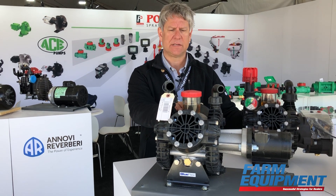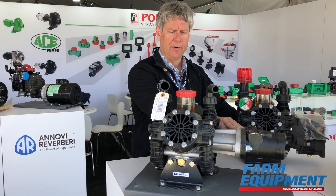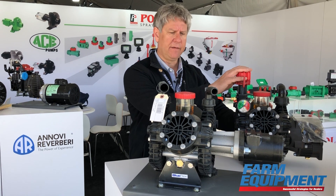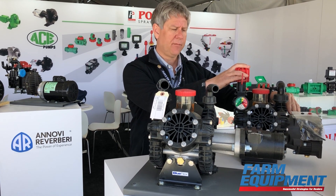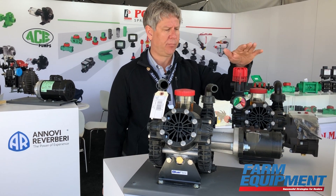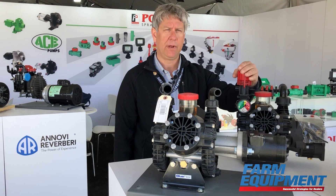These new liquid fertilizer pesticide pumps have a hydraulic drive and have been working very well in the field. We also carry the same LFP pump with a gas engine drive.